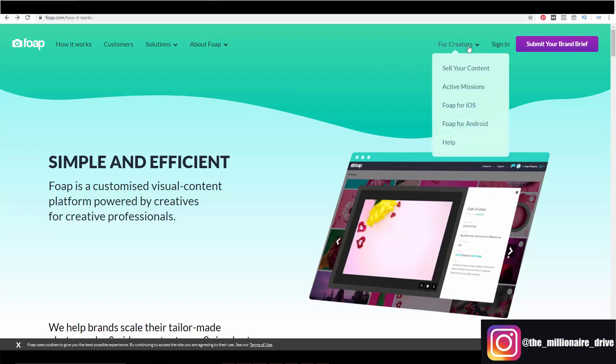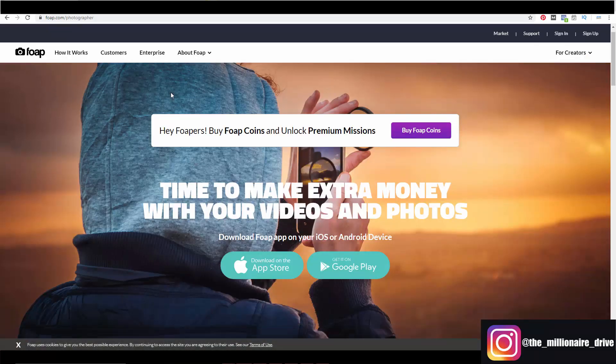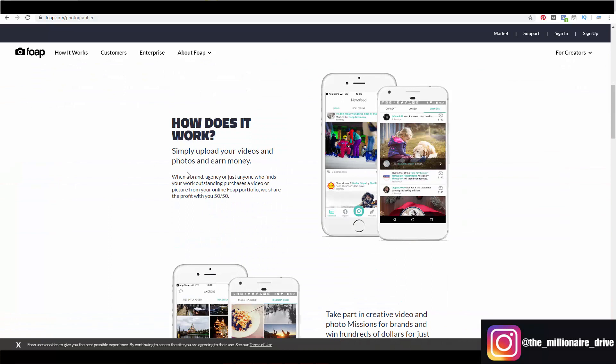If you go to 'sell your content,' it works like this: simply upload your videos and photos and earn money. There's a video element to it as well. When a brand, agency, or anyone who funds your work purchases a video or picture from your online portfolio, they share the profit with you 50/50. So if you made fifty dollars on a photo, they take twenty-five. Videos obviously pay more, and it's a lot cheaper for brands than shooting their own content.